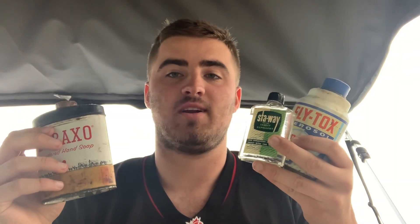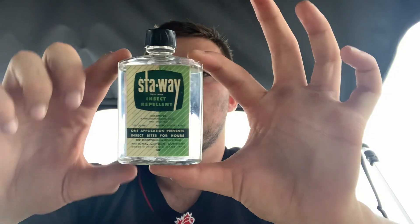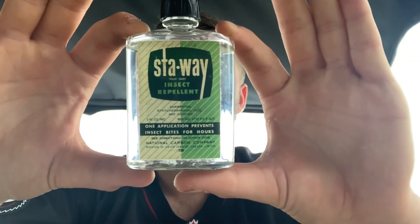What's going on guys, it's Upwards Adrenaline. Today we're going to be testing 1960s products that I found in the attic of my cottage. The first one is a bug spray called Stay Away, made in Canada, and it's really, really thick.